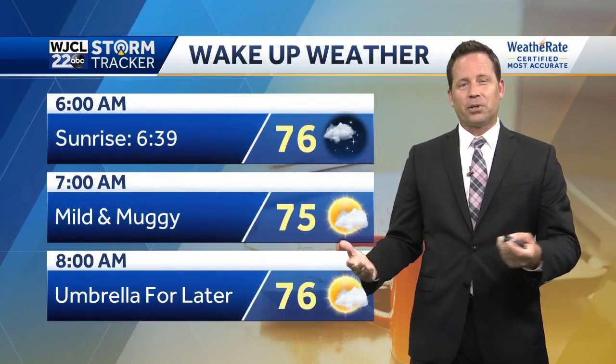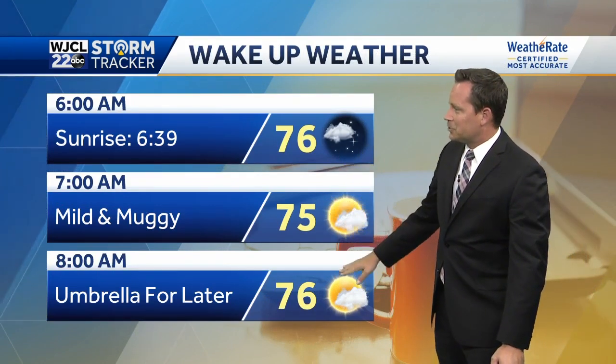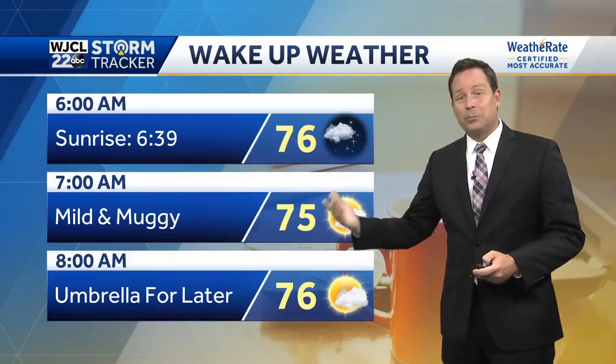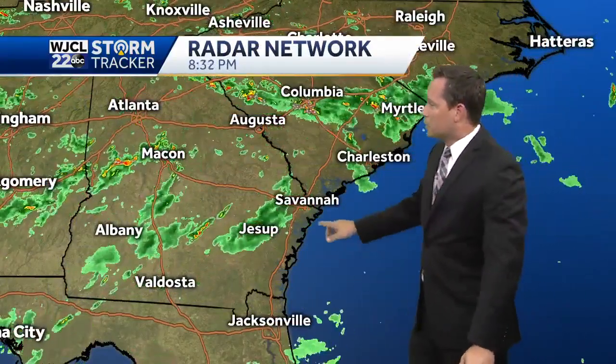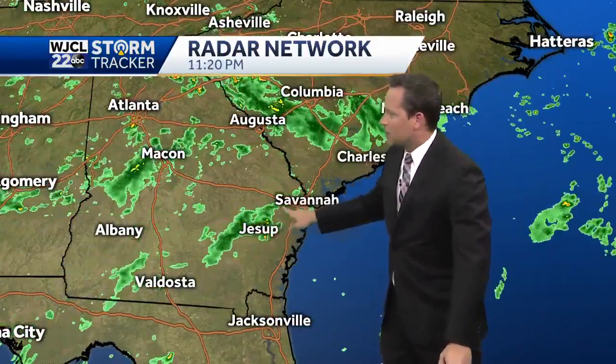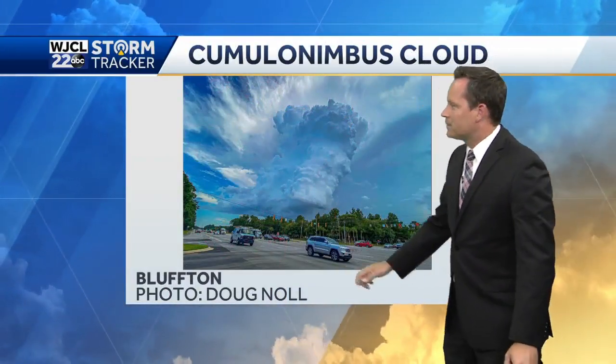Our wake-up weather conditions tomorrow: pretty quiet initially, partly to mostly cloudy skies, middle 70s — umbrella on standby. That could be needed already by mid to late morning in a few locations. Trying to wind the showers down right now locally, still across our southern tier counties a few showers out there, nothing all that heavy. These will continue to diminish the closer we get to midnight.